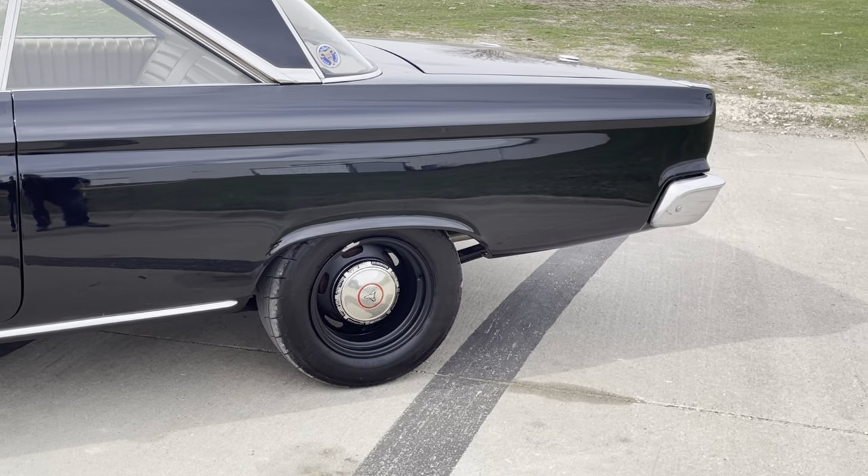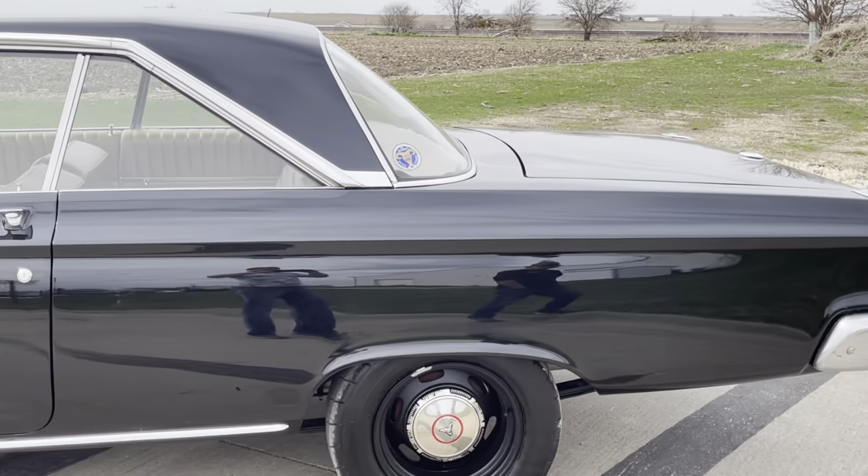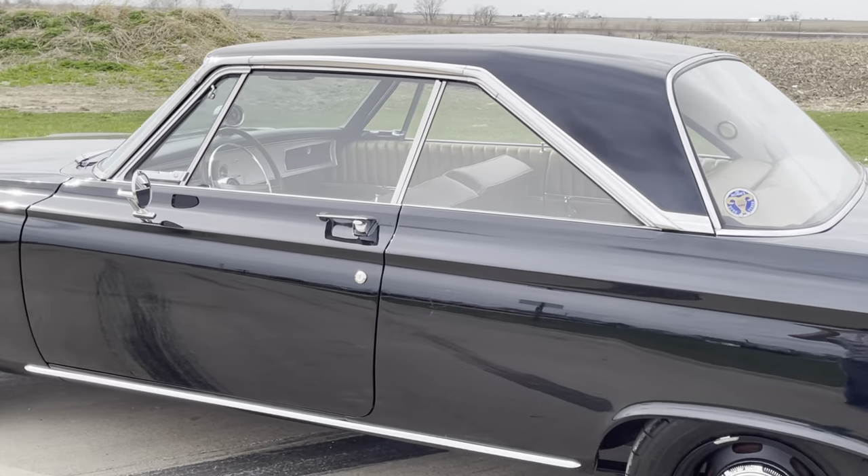I took this car out and drove it. It looks good and I love it.